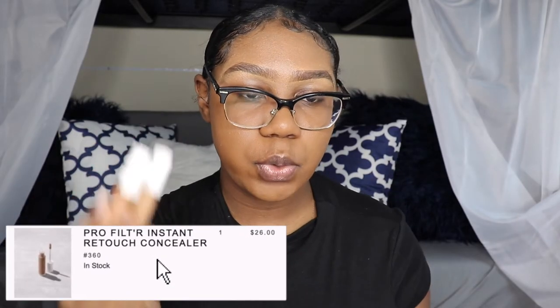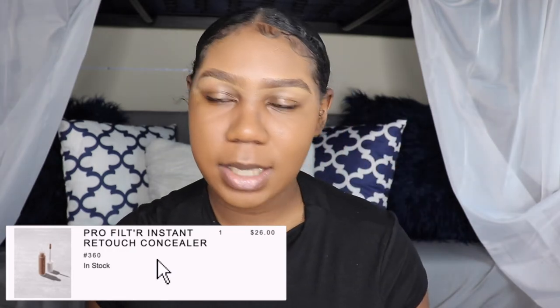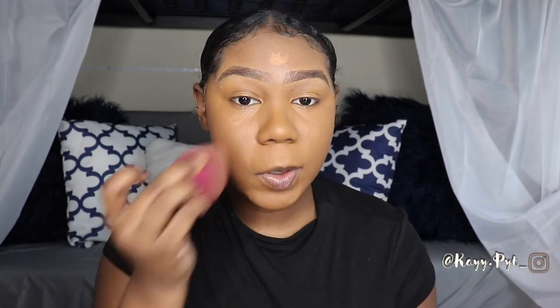Moving on, we're going to go ahead and conceal. I'm going to use a mix between the two concealers. I'm not going to go full coverage, but when it comes to my under eye I'd like something to be there. Just concealing as I normally would and hitting that eyelid as well. After putting this concealer on and blending it out, I'm like — what were you doing not using this? I forgot how much I love this concealer. This is a concealer, baby.